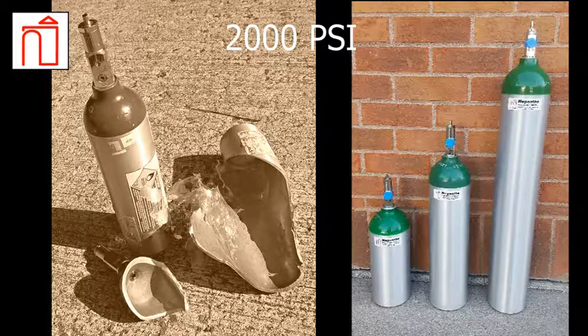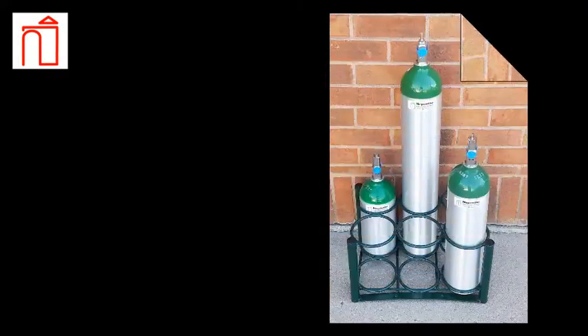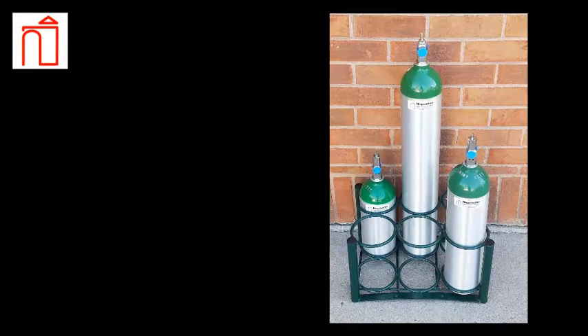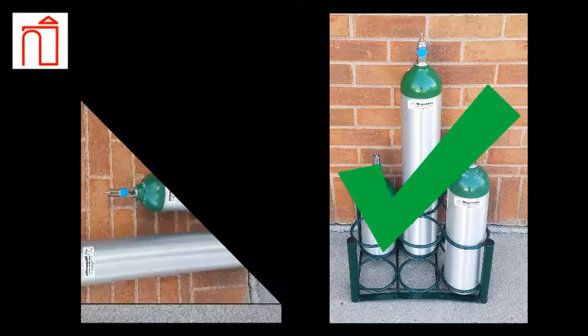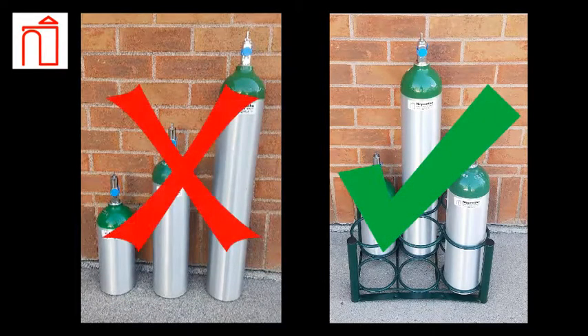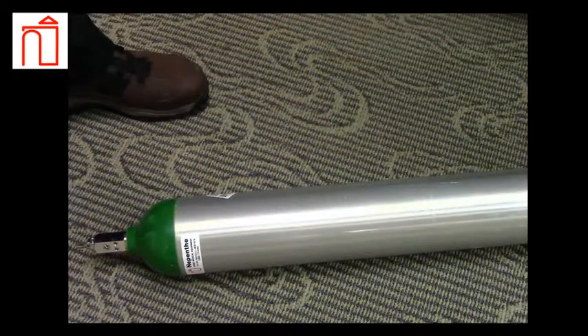For these reasons, proper storage is essential to minimize risk. Whenever possible, cylinders should be stored upright in a cylinder holder. Cylinders should never be stored freestanding, as this presents the opportunity for the cylinder to tip over. A falling cylinder can easily injure feet and other body parts and runs the risk of damaging the valve or tank walls.